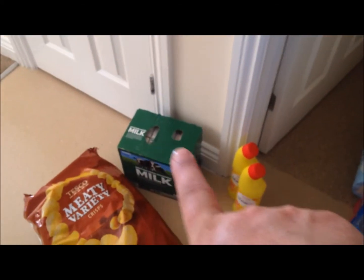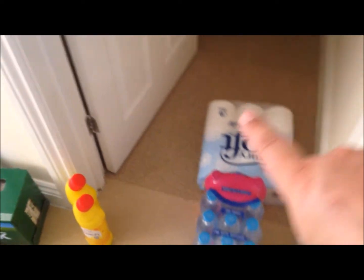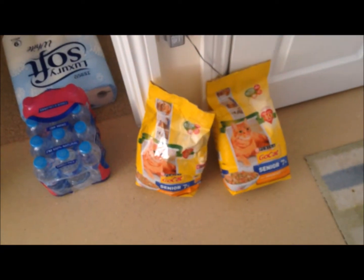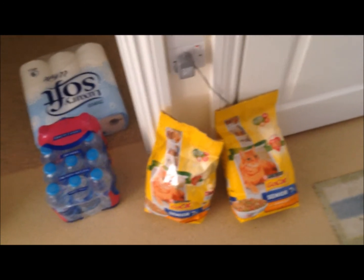Lastly, the final few bits: a massive variety pack of crisps, some long-life milk, some bleach for the toilet, some more toilet paper, some bottles of drinking water, and two big bags of senior 7-plus cat food. And that's it!